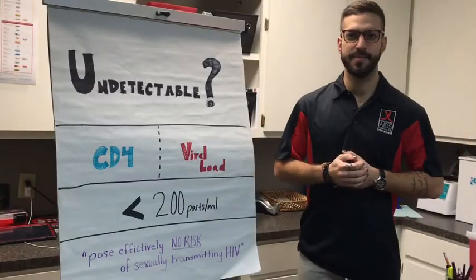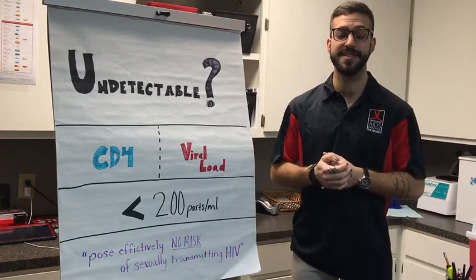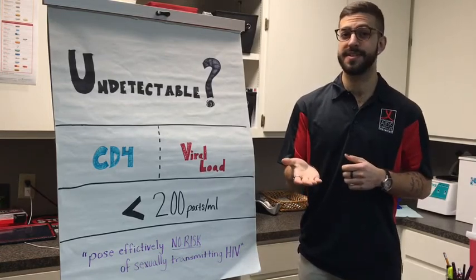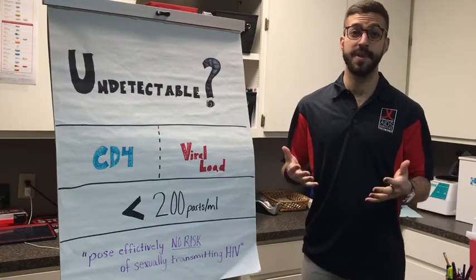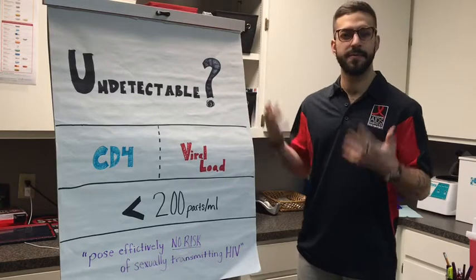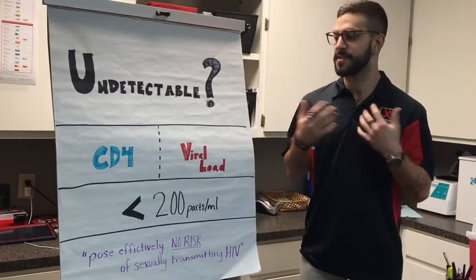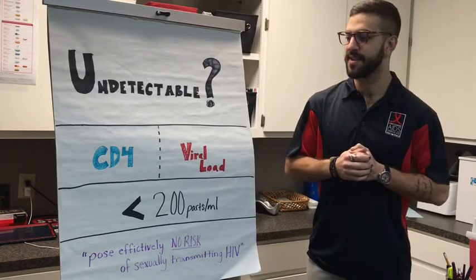Hey everyone and welcome back to Project Protect. This is your monthly video series from us here at Lowcountry Aid Services designed to give you everything you need to know about your sexual health. Today we want to talk about something that you may be hearing a lot about in the news — this word: undetectable. And what does that really mean? There's a lot of information going around about this and we just want to be clear so that everyone's on the same page.